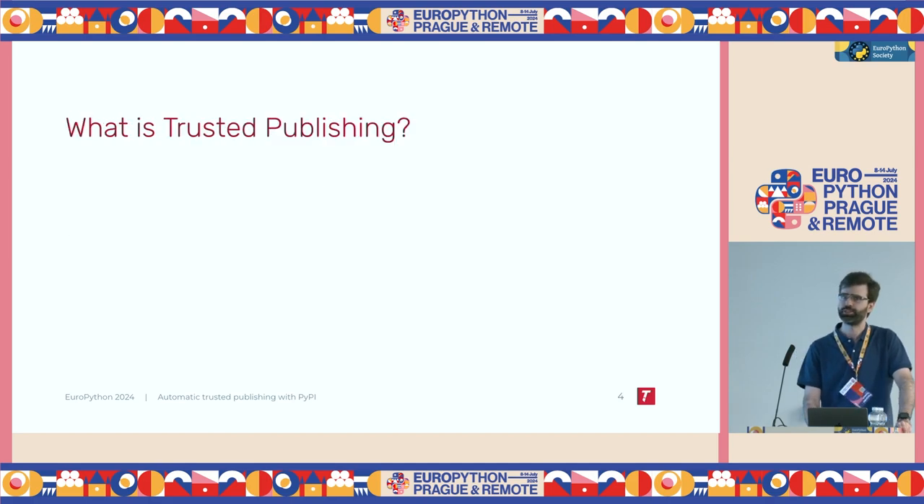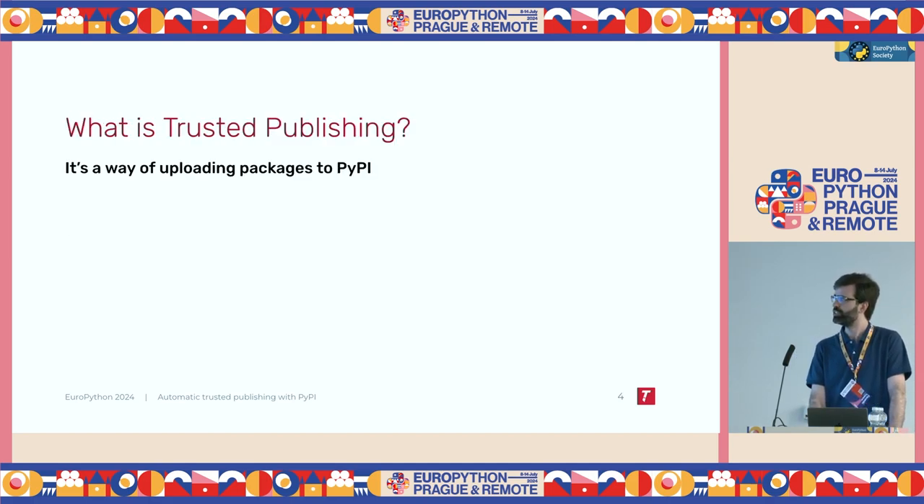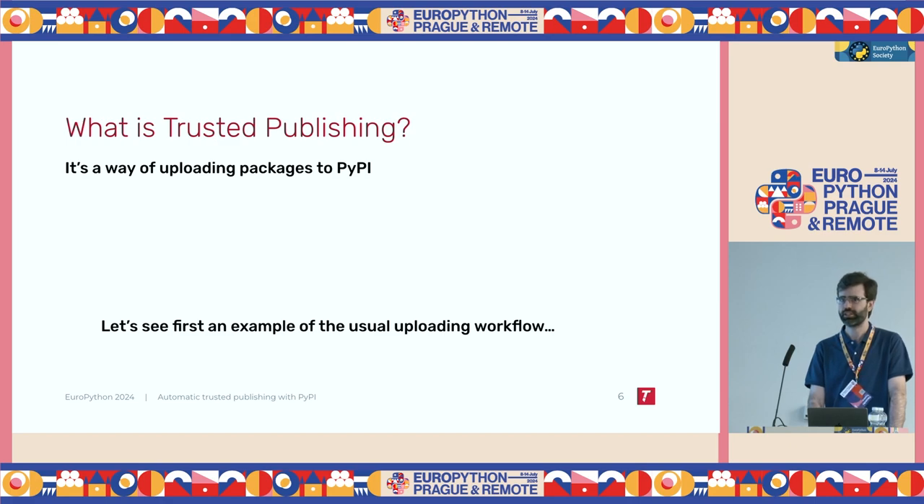So, what is Trusted Publishing? Trusted Publishing is a way of uploading packages to PyPI. Since this is a beginner talk, I'll give a bit of context, because not everyone is familiar with PyPI. PyPI is the Python Package Index. If you have ever installed a Python package using pip install and the name of your package, that package was downloaded from the internet, and the Python Package Index is where that package was stored. So if you're a maintainer and you want to provide your packages to everyone, you would upload them to PyPI.